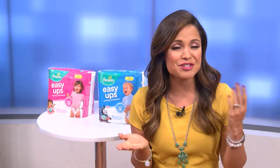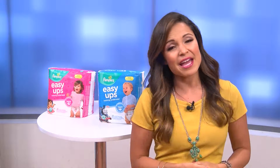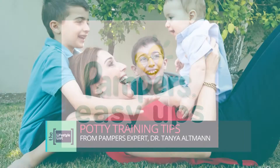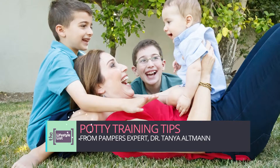Two important words in the world of parenting: potty training. It is a big deal for every parent and toddler. And while that end result is rewarding, the road to get there can be challenging. So Pampers Easy Ups is helping make the journey a little bit easier. They have partnered with pediatrician and mom of three, Dr. Tanya Altman, to share some potty training tips.